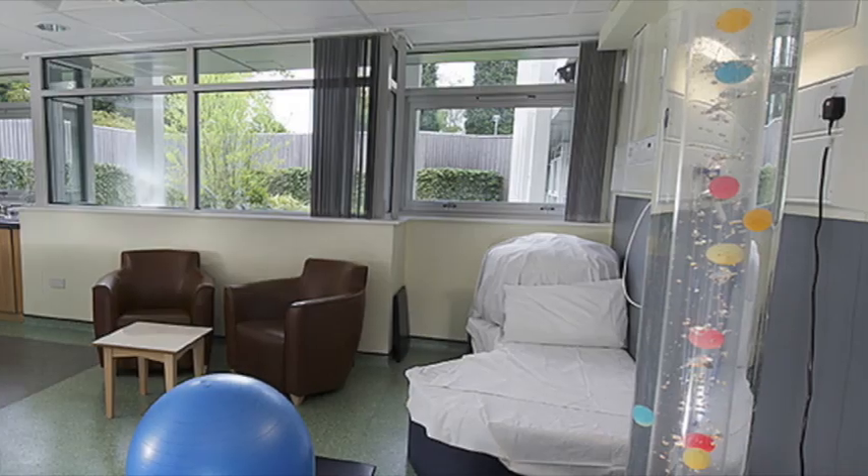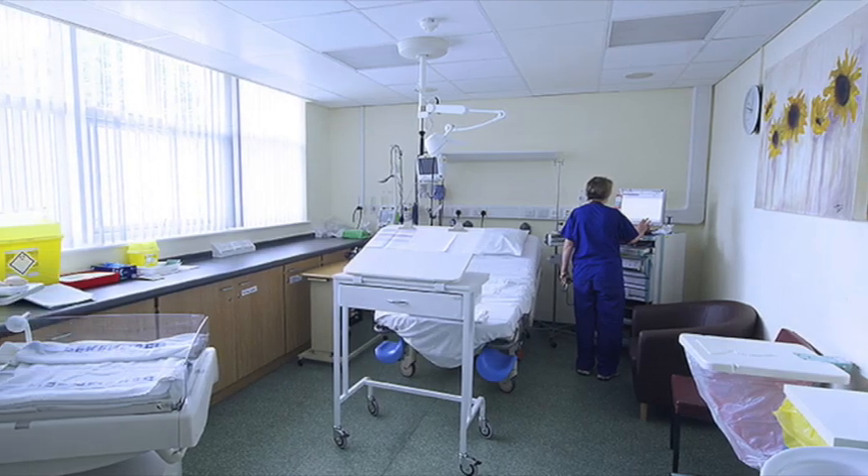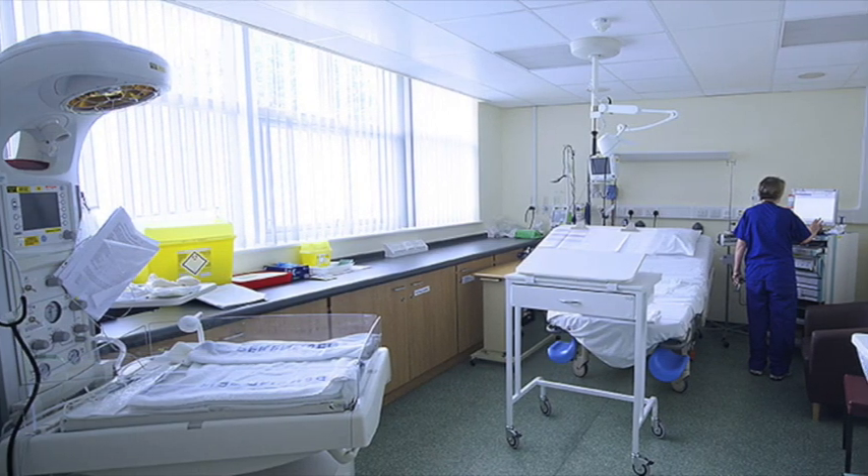This is a short video about advanced pain relief at Wythenshawe Hospital Maternity Unit. Though many pain relief strategies are available in the birth centre, advanced pain relief requires admission to the delivery suite and the involvement of an anaesthetist. At present, we offer two advanced pain relief options: Remifentanil PCA and Epidural.